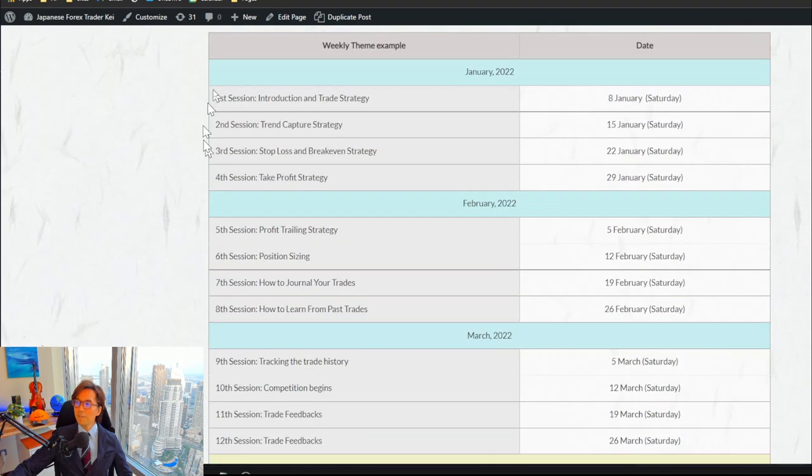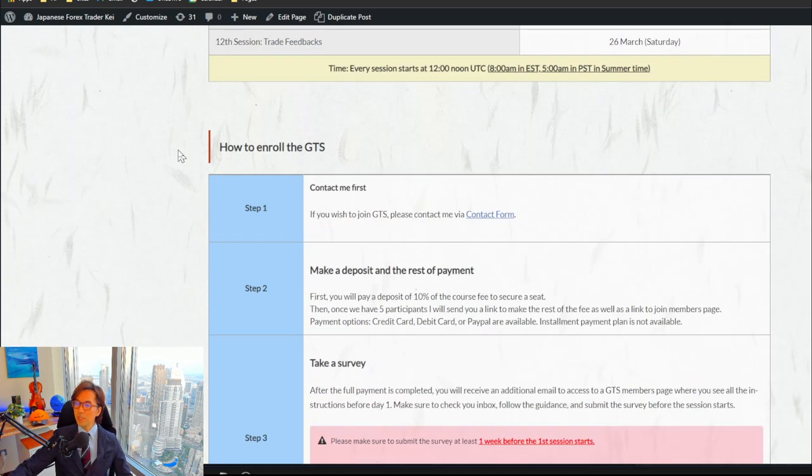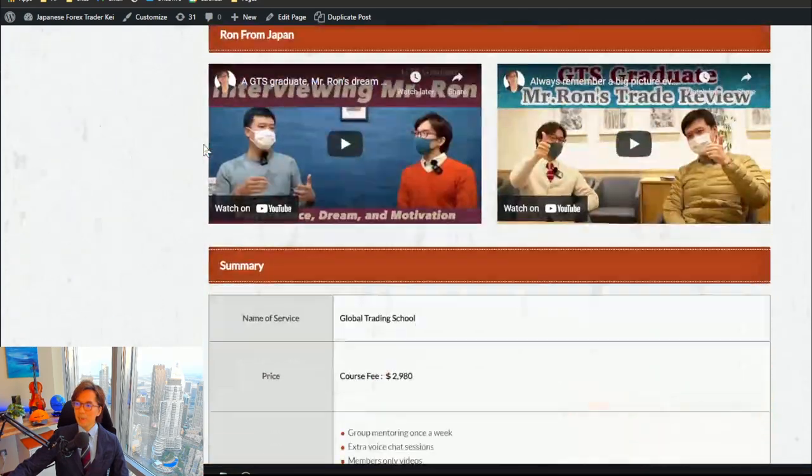The course schedule runs from January 2022 until March 2022. We meet every week at 12 noon UTC by Skype meeting. If the schedule works for you, you can join the GTS. To enroll, contact me first — write me an email letting me know you're interested and I will give you more detailed information on how to join and participate in the January course.